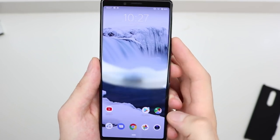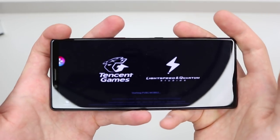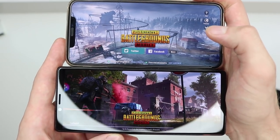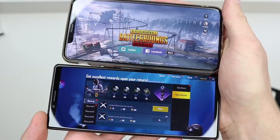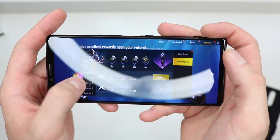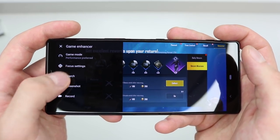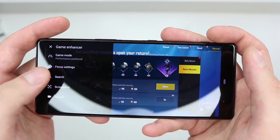Next is gaming on this phone. PUBG is one of my favorite mobile games and it works really well — you get more screen real estate because the phone is taller. Comparing it to the iPhone XS Max, the Xperia 1 gives you more vertical space. Sony has included a Game Enhancer sensor to optimize your gaming performance, offering different game modes, focus settings, screenshots, and gameplay recording.